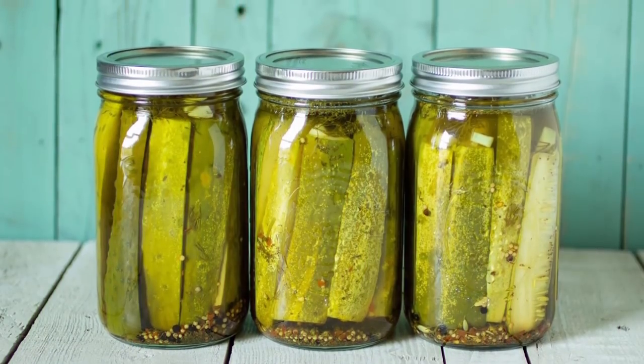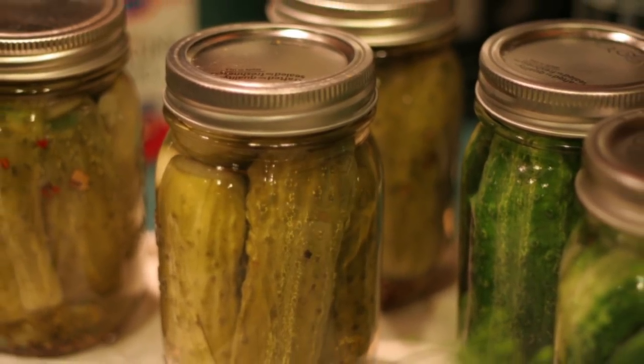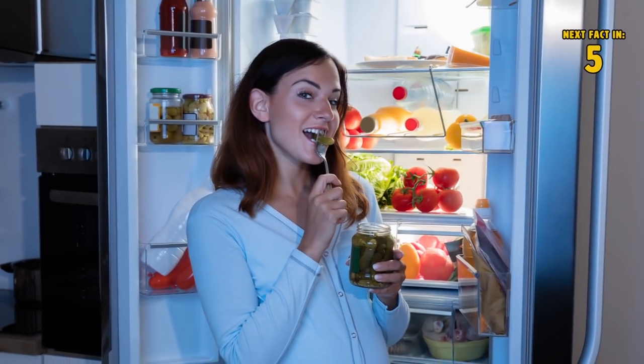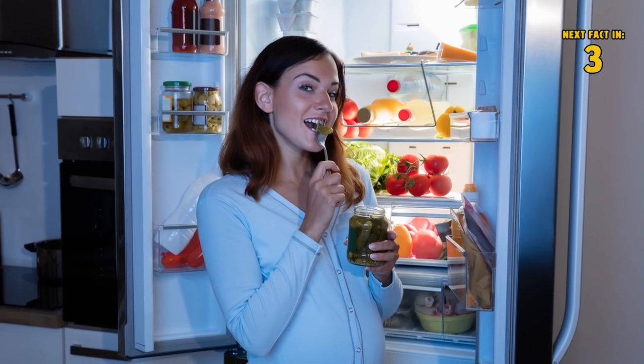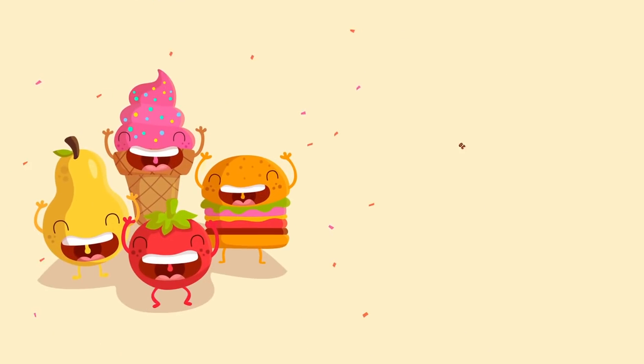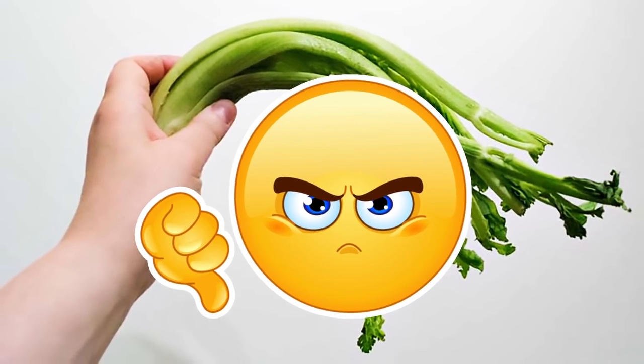Number nineteen: pickles. If you love a fresh, crispy pickle, with the help of a simple life hack and some leftover pickle brine, you can have some of the crunchiest most delectable pickles you've ever tasted. Just slice up some cucumber, toss the slices into leftover pickle brine, and refrigerate for a couple of days. When you open the jar, your cucumbers will have transformed into tasty pickles.